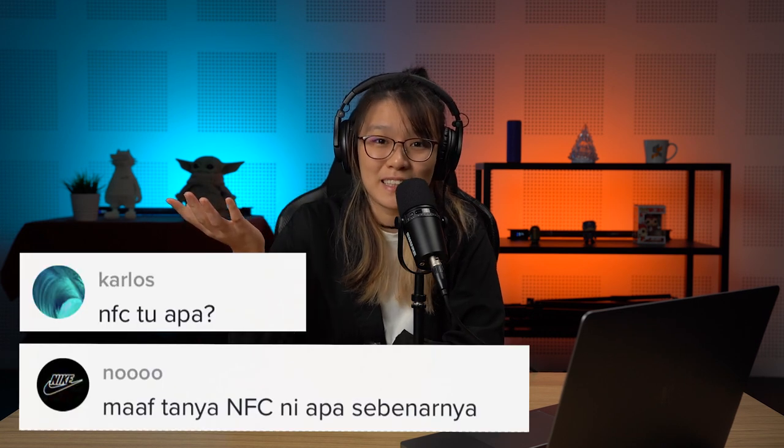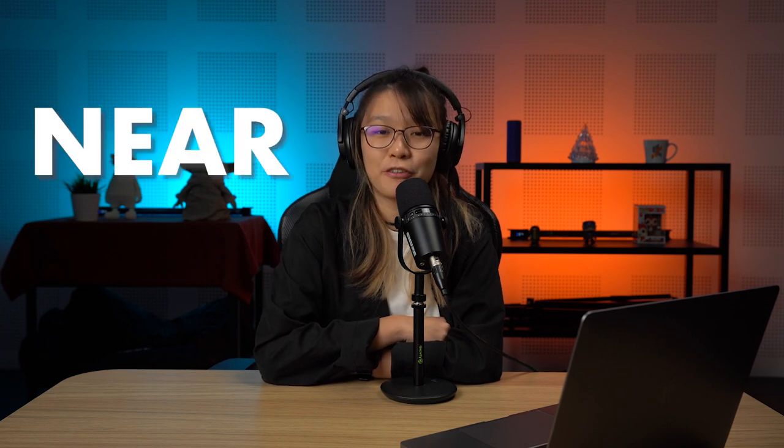A couple of you guys asked on TikTok: what the hell is NFC? So let's answer this question once and for all, and hopefully by the end of this video you know what NFC is. Most smartphones nowadays come with NFC, also known as Near Field Communication.